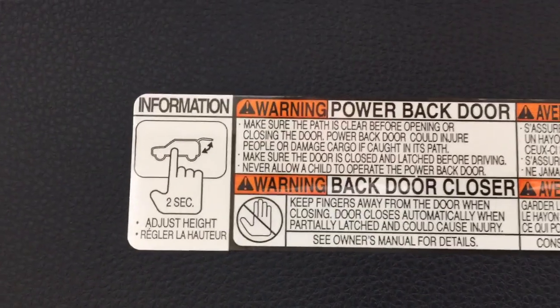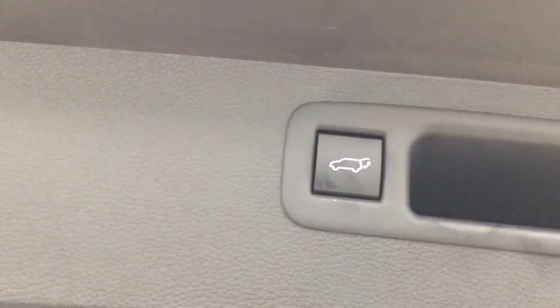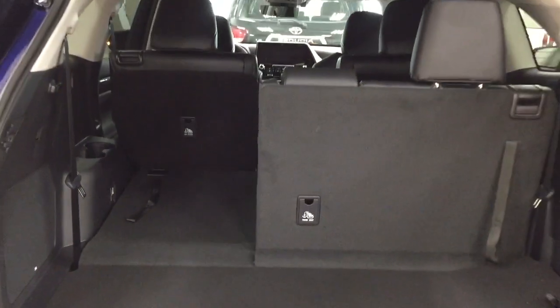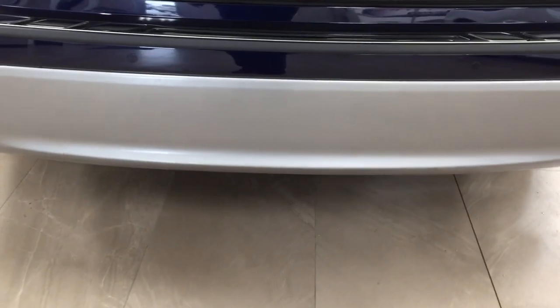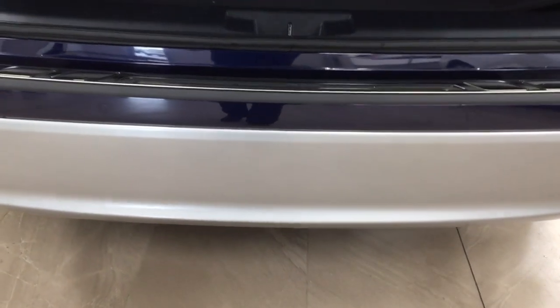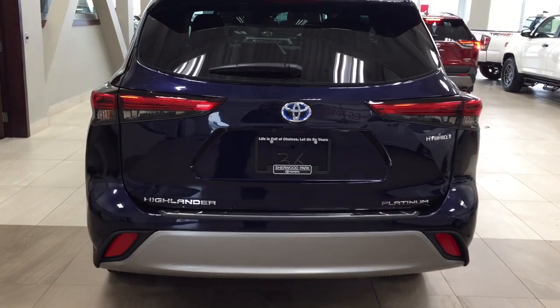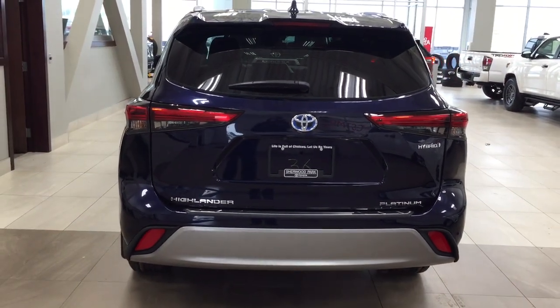This is also where you'll access your spare tire, which is located underneath the rear bumper. You also have a power adjustable tailgate — if you hold down the button for approximately two seconds at the height you'd like, it'll beep a couple of times, and when you close and open it again it'll open to that height. To reset the height, hold the button for more than four seconds and it'll open to maximum height. You also have the kick assist feature — just kick underneath the tailgate and it'll close automatically, which is especially handy when your hands are full of grocery bags or kids' sports bags.